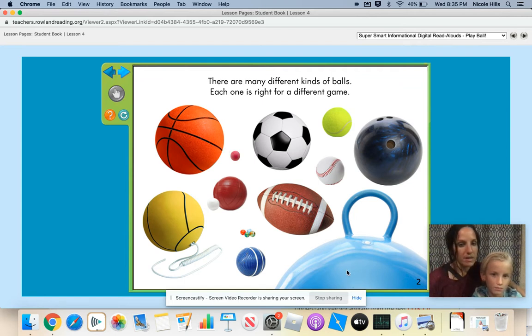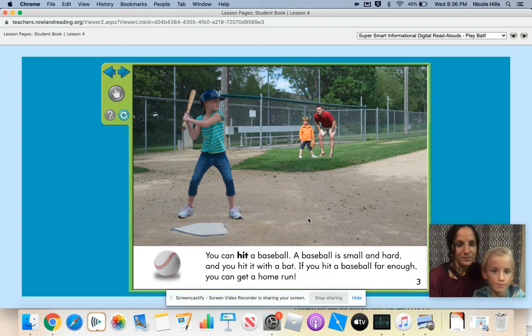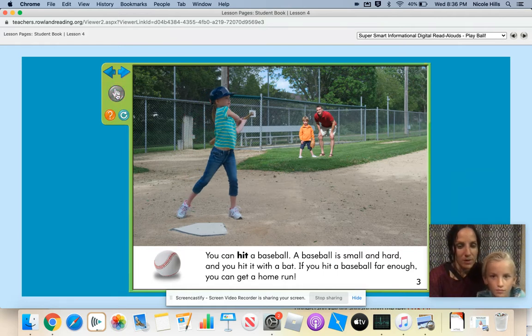Are any of them heavier than the other? I think the bowling ball is heavier because you have to use it to knock down pins and the pins are heavy. You're right. You can hit a baseball. A baseball is small and hard and you hit it with a bat. If you hit a baseball far enough, you can get a home run. Let's watch this girl hit the ball. Did you think that was a home run? Yeah.